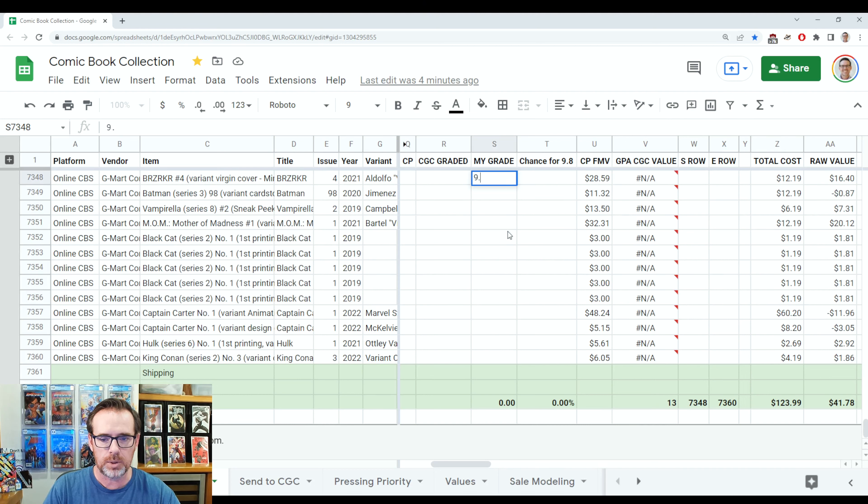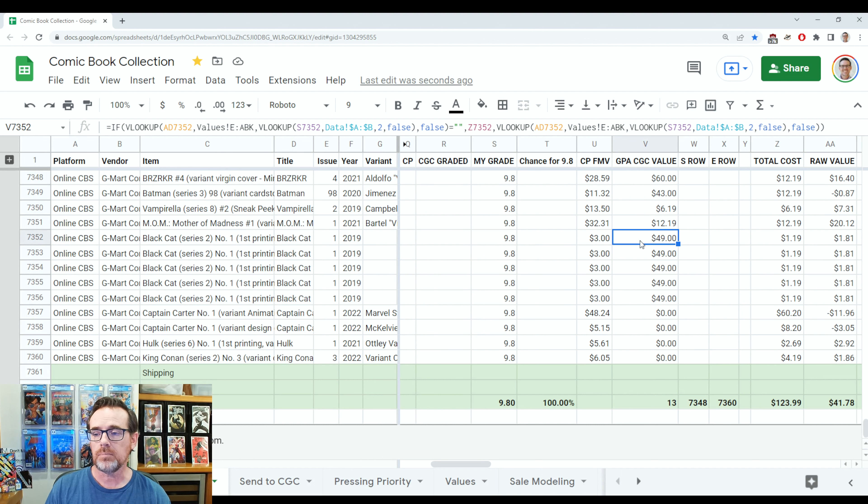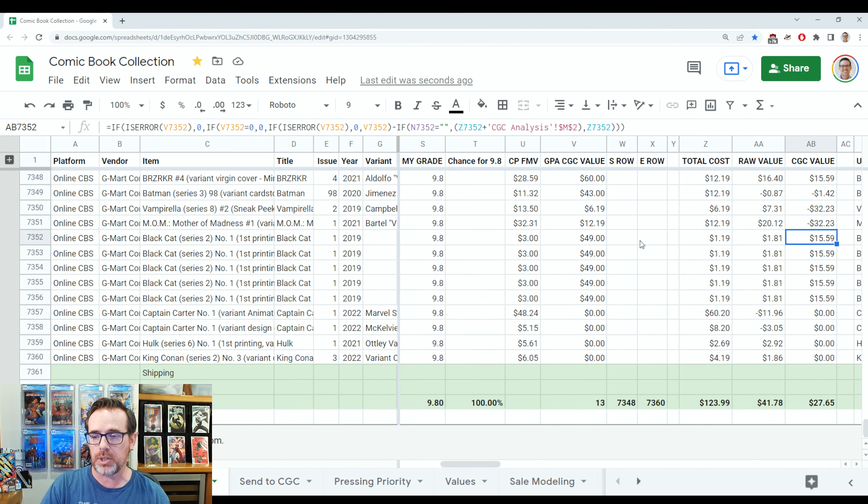Some of these books do have CGC values. Plugging in 9.8, not many have a nine-four value since they're recently released — only 9.8s are showing. There is some value here, and that Black Cat I was talking about: in a 9.8 it's $49. After CGC fees, taxes, and shipping, you could make $15–$16 on each of those — multiply that by five copies and maybe you've made yourself $90 if you wanted to flip them. Are they all 9.8s? I have to grade them, but I got each book for 99 cents, so not too bad.